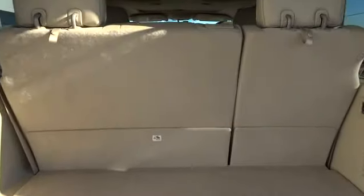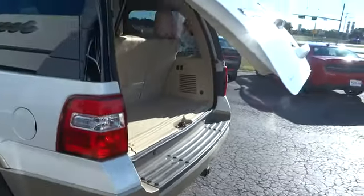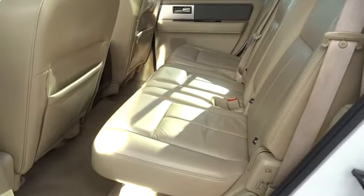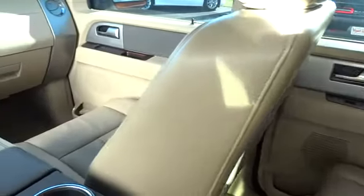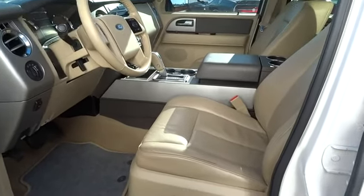This beauty will make even your house keys jealous. Drive it today. This is a production of the United States. Thank you.